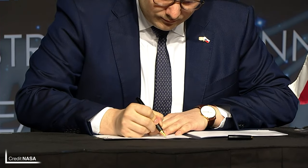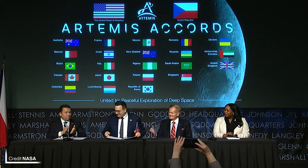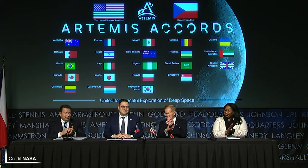The Artemis Accords reinforce the commitment to the 1967 Outer Space Treaty, ensuring we remain friendly to one another in space. Signing on NASA's behalf was Administrator Bill Nelson, with Foreign Minister Jan Lipowsky signing on behalf of the Czech Republic.